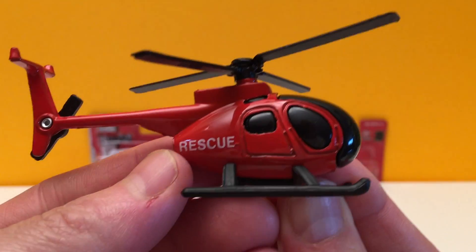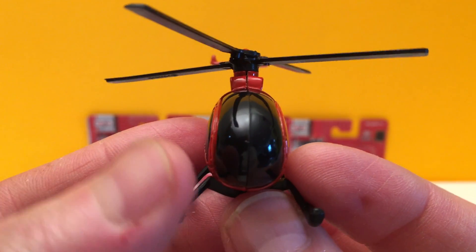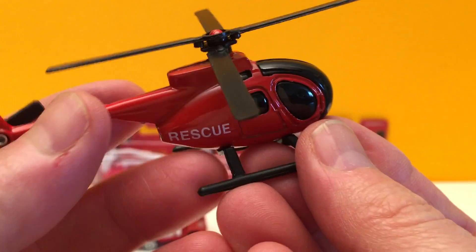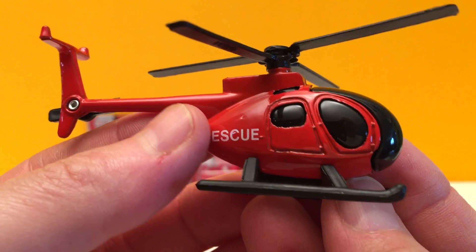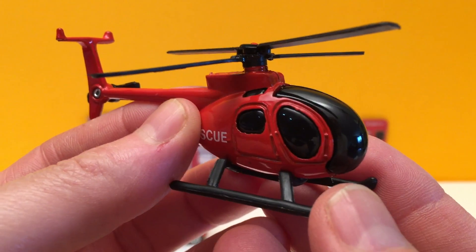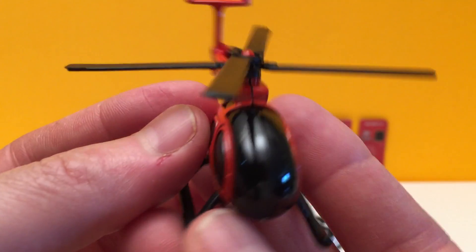This is a rescue helicopter. This helicopter is bright red and he's ready for all emergencies. Sometimes he gets into places that other emergency vehicles can't. Also, he can make a quick landing and take patients to the hospital avoiding all traffic.